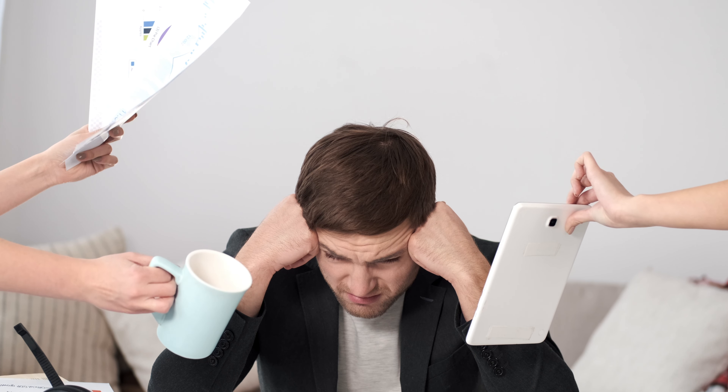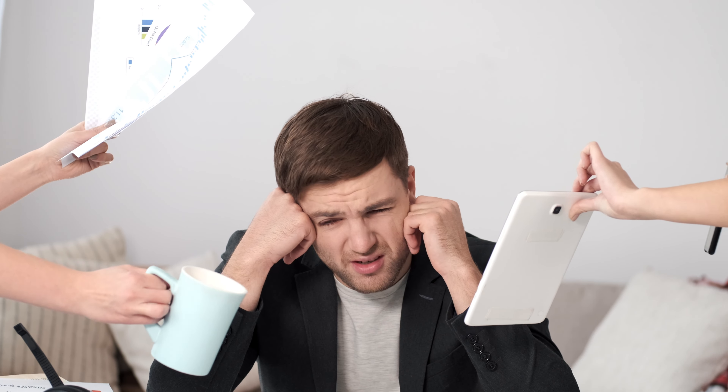In addition to physical health considerations, it's crucial to address the impact of sitting habits on mental well-being and productivity. Prolonged sitting can not only affect our physical health, but also our mental state. Studies have shown that long periods of inactivity can lead to increased feelings of anxiety and depression, as well as a decrease in cognitive function. To combat this, it's important to integrate small but regular mental breaks throughout the day, which can involve brief periods of mindfulness or deep breathing exercises.